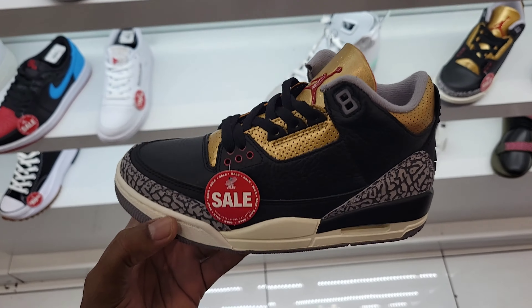Jordan 1 Low OG UNC to Chicago is down to $99. Also down to $69 bucks — I wonder what sizes they have left; my girl wants another pair and $69 is not bad. We got the Waffles, we got the Prestos for $79 — seen these at another store and they were still full retail. The Air Max Plus is down to $129.